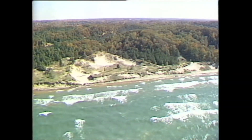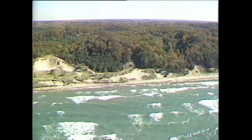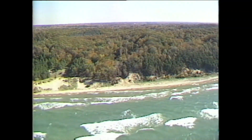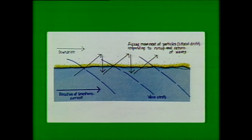Material is constantly being transported along our shorelines. As waves break, run up the shore, and return, they carry that material onshore and offshore. This is called littoral drift. Waves arrive at an angle to the shoreline and set up a longshore current, moving that littoral material parallel to the shore.